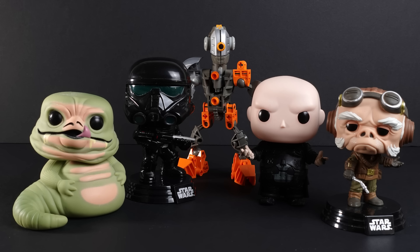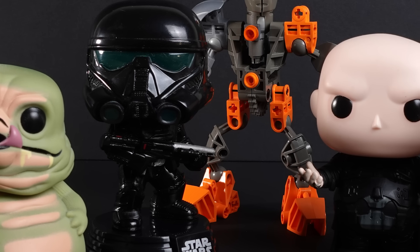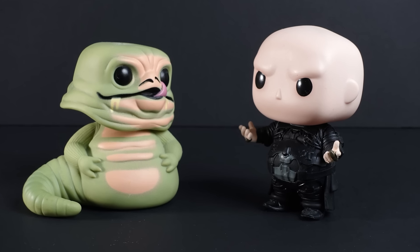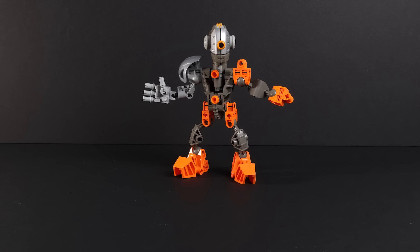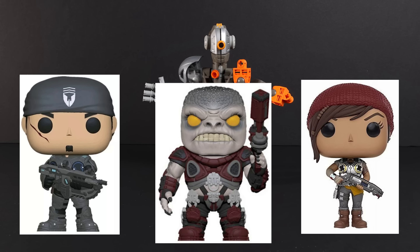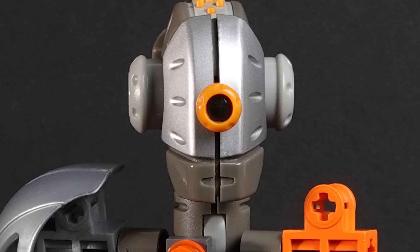It wouldn't be a gamer shelf without some Funko Pops. You will literally never be able to guess the circumstances under which I obtained some of these guys. Suffice to say, I didn't pay for a single one of them, and they do have some sentimental value. But the only Funko Pop you're ever going to find on my gamer shelf is a Gears Pop from my favorite game, Gears Pop. But sadly I don't own any Gears Pop, so I guess my shelf will not be popping.